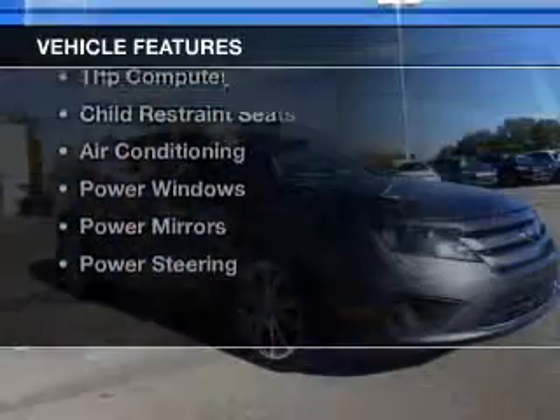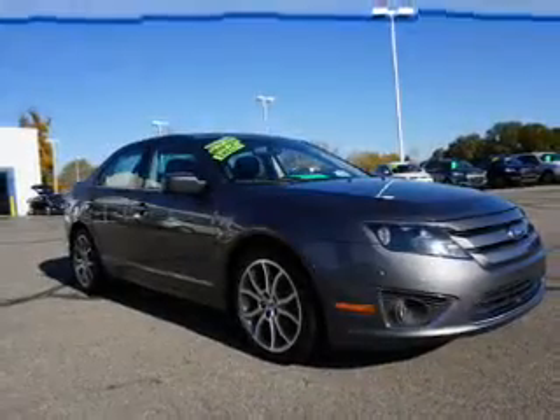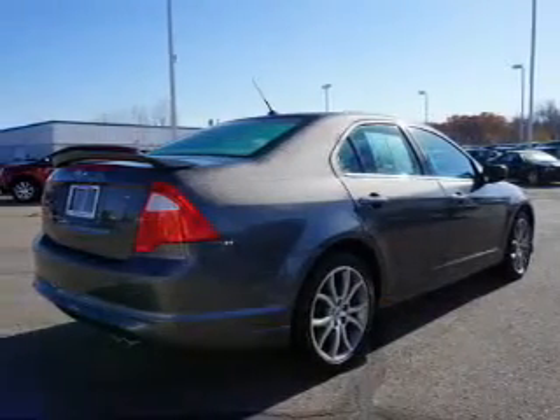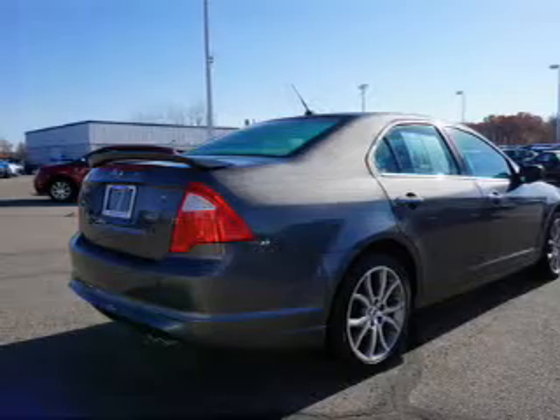The features include electric trunk, steering wheel controls, cruise control, keyless entry, a trip computer, child restraint seats, and air conditioning.